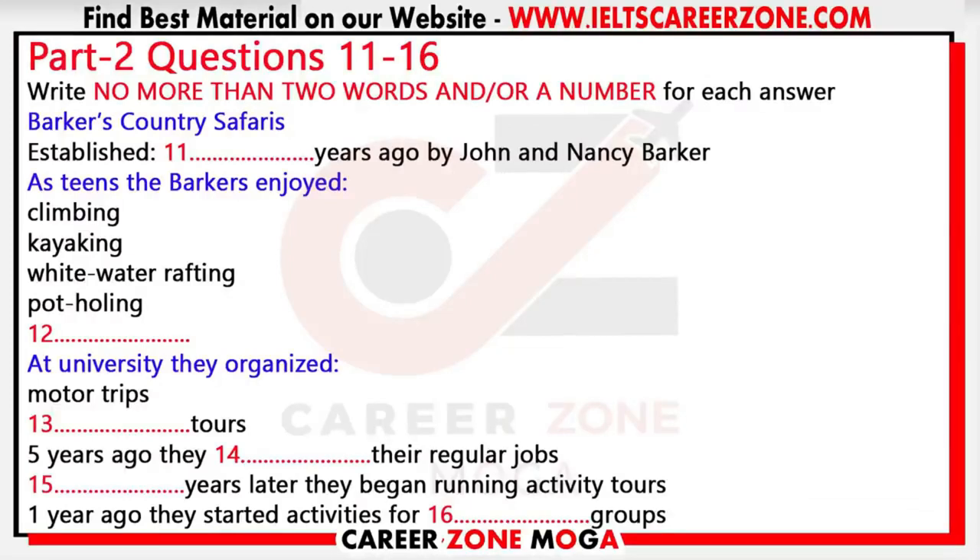Now turn to part two. You will hear a speech given by the head of a company to some new employees. You have 30 seconds to look at questions 11 to 16.